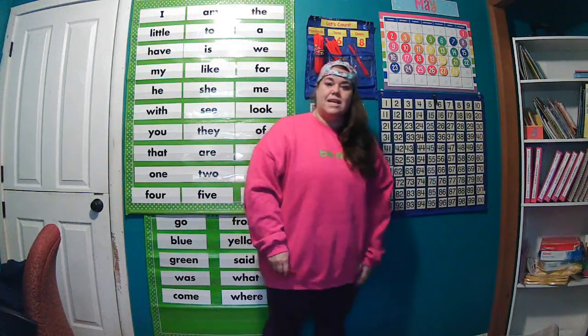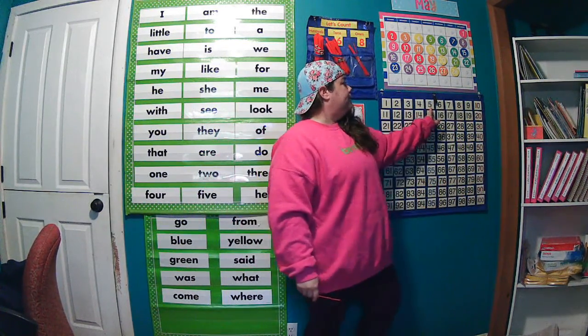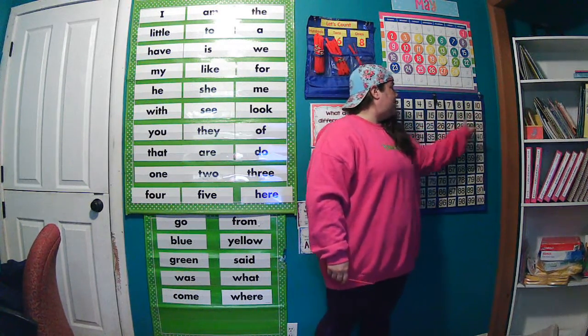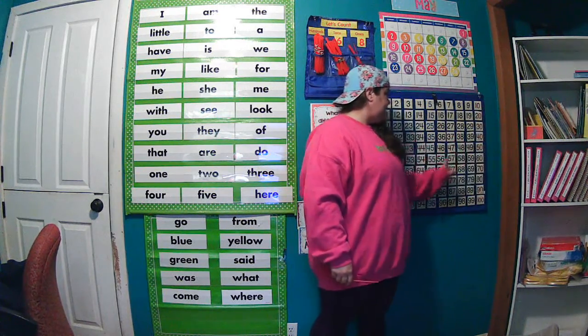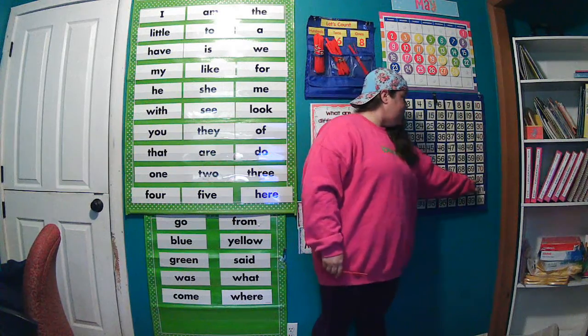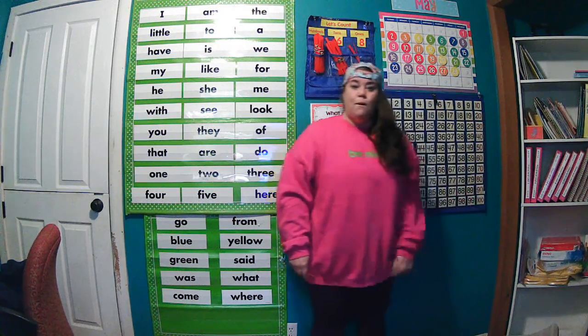Let's go ahead and look at our hundreds chart today and we're going to count by fives starting here. Can you count with me? Ready? 5, 10, 15, 20, 25, 30, 35, 40, 45, 50, 55, 60, 65, 70, 75, 80, 85, 90, 95, 100.